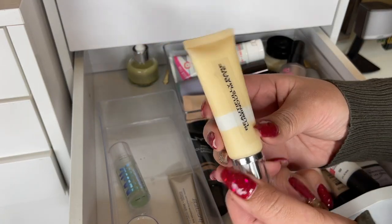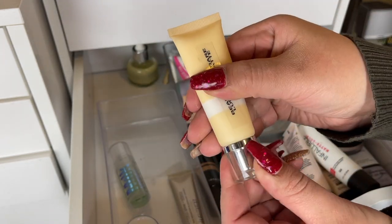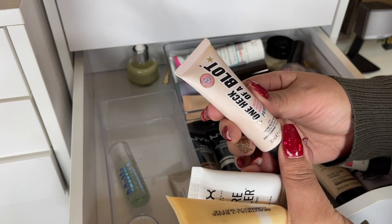Moving on to drugstore primers — the first one is the ELF Beautifully Bare Luminous Matte Primer, I really like it, super nice. I applied the name on it so I'd know what it was. Definitely going to keep this. I also like the NYX Pore Filler, I'm going to keep that — it's super nice as well.